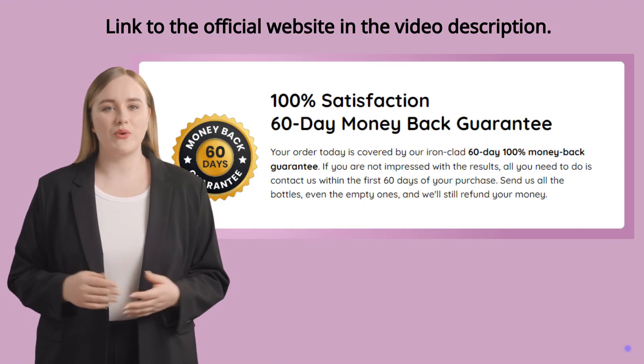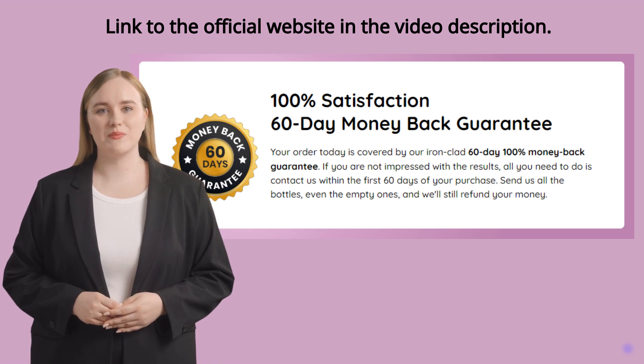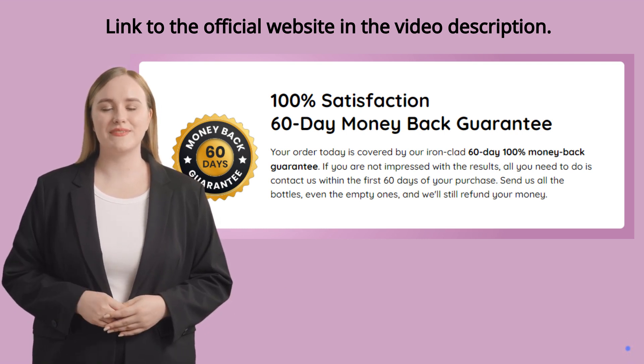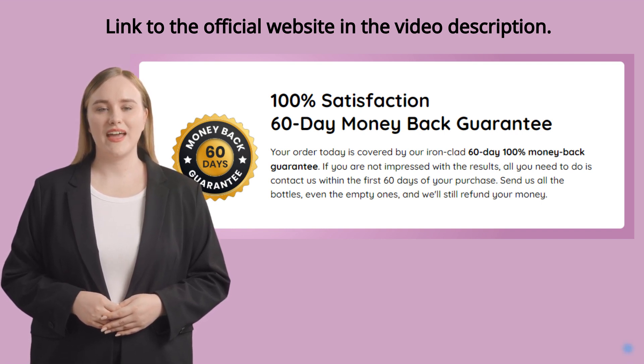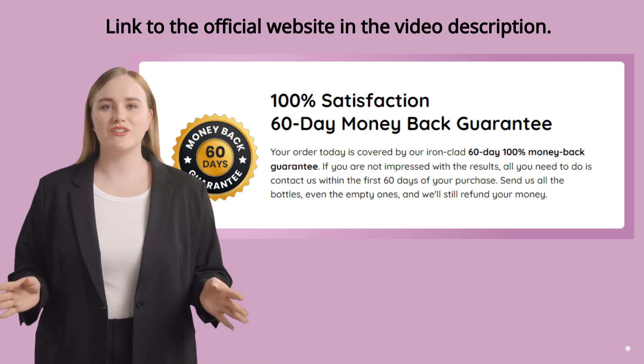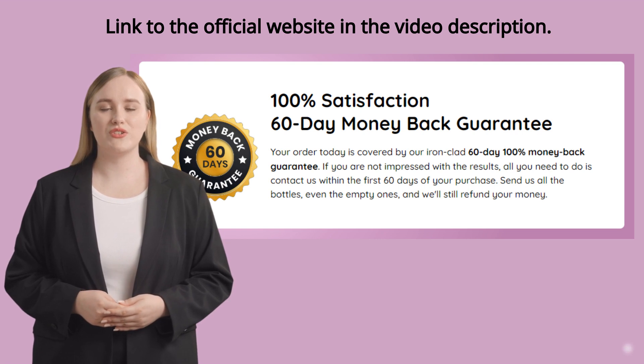There is something very important about Neotonics that you need to know before you buy it. You can try Neotonics for 60 days, and if you don't see results or if you don't like it for any other reason, they will give you your money back. Make sure you purchase from the official website so you don't lose your warranty benefits.